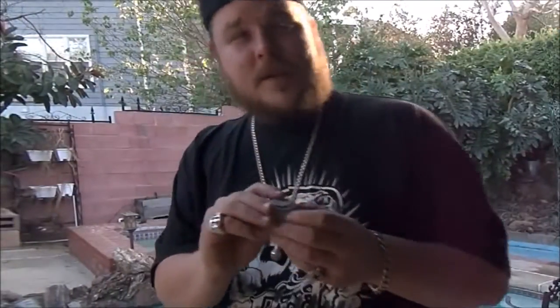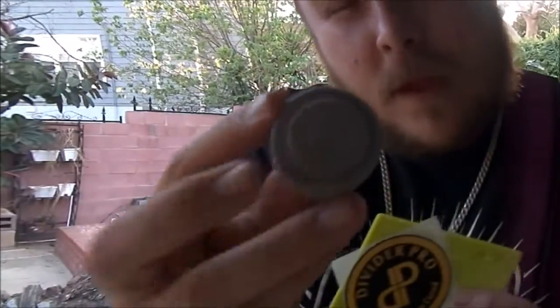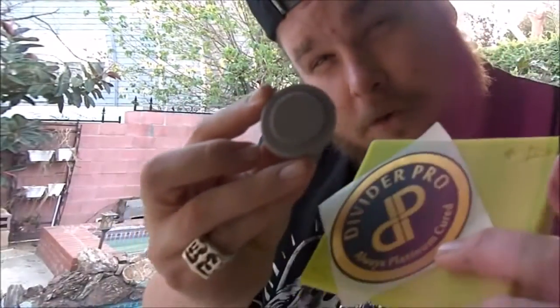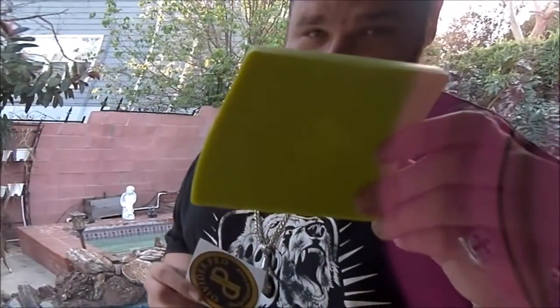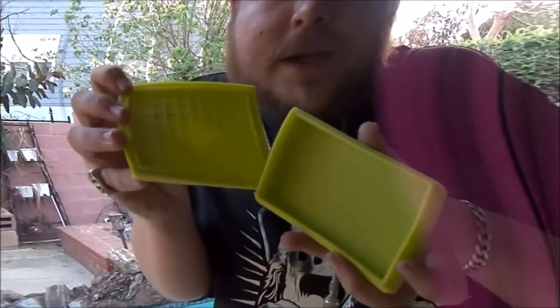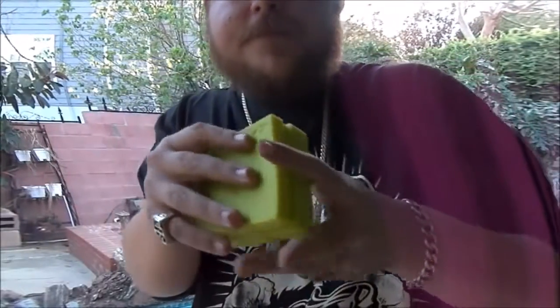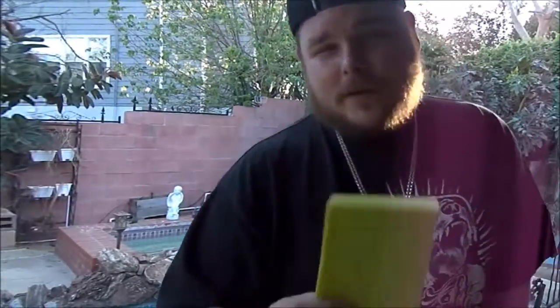Much love to my people over at Divider Pro — number one in medical grade platinum cured silicone. Check them out. Got the slab tainers. That's what we do, balling with the slab tainer. We'll be live at the High Times Cannabis Cup. We'll also be live in Chalice, California. We'll see you there.